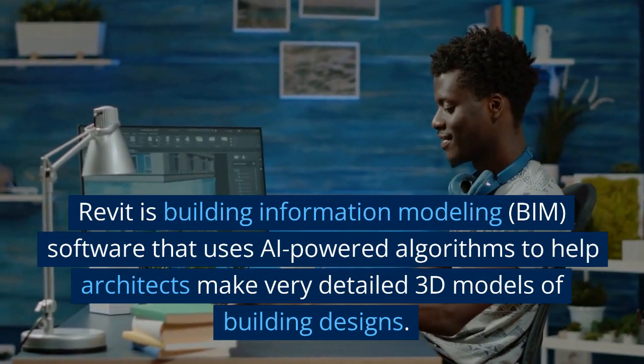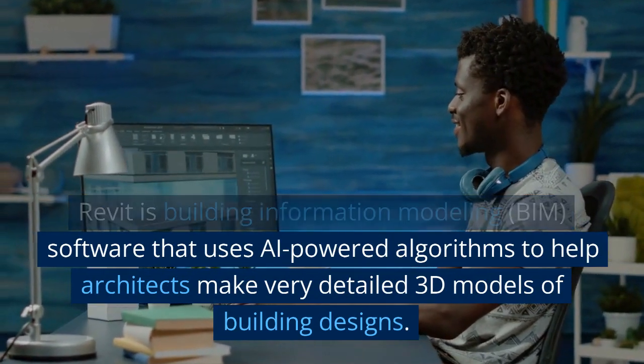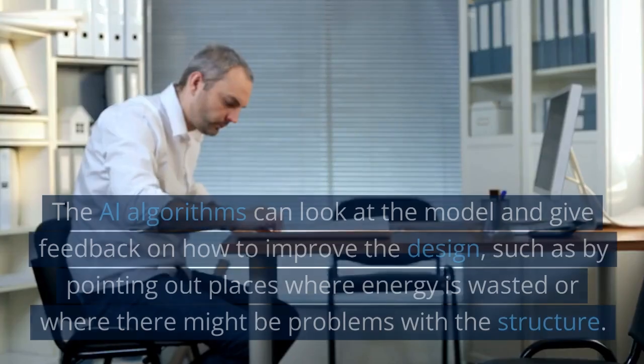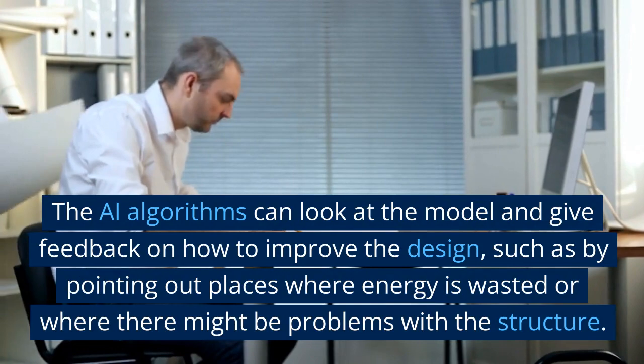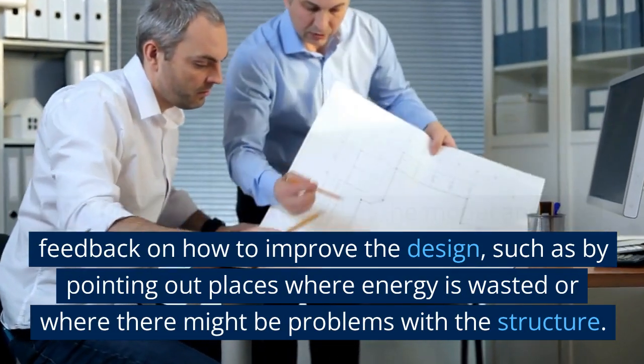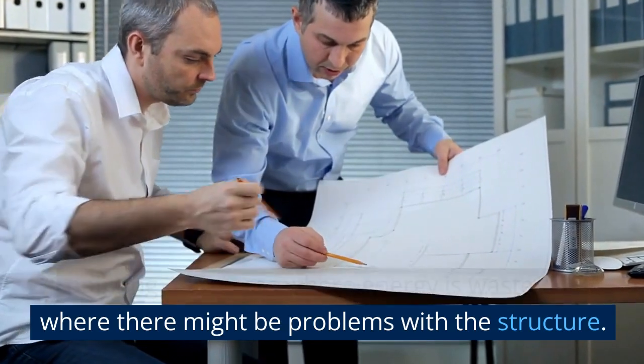Revit is building information modeling (BIM) software that uses AI-powered algorithms to help architects make very detailed 3D models of building designs. The AI algorithms can look at the model and give feedback on how to improve the design, such as by pointing out places where energy is wasted or where there might be problems with the structure.